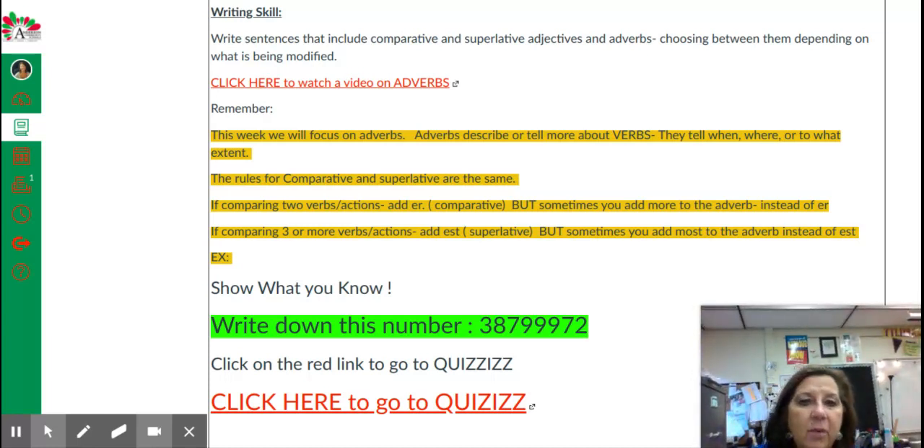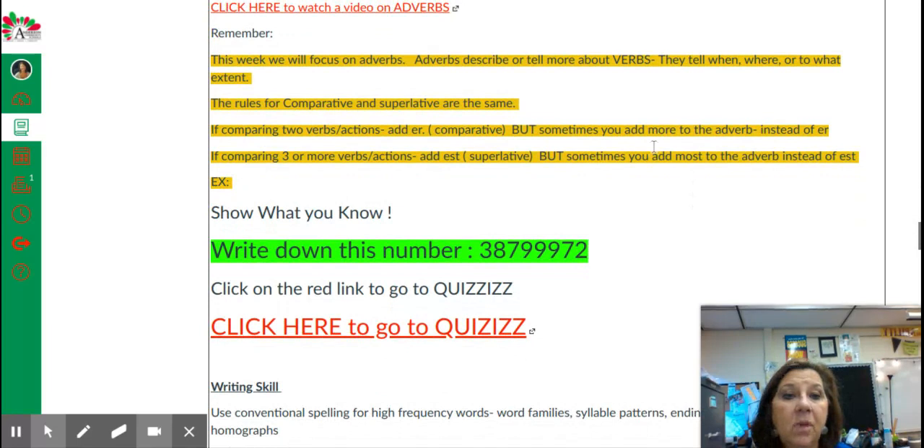So instead, we might say that one person is very friendly, but Sally is more friendly than Susie, and Jill is the friendliest person I know. So not "the most friendliest" — you will never use "more" and E-R together, or "most" and E-S-T together. We'll either add E-R to the end of the word or "more" in front, E-S-T to the end or "most" in front. Again, "more" and "most" are added when your adverb ends in L-Y.